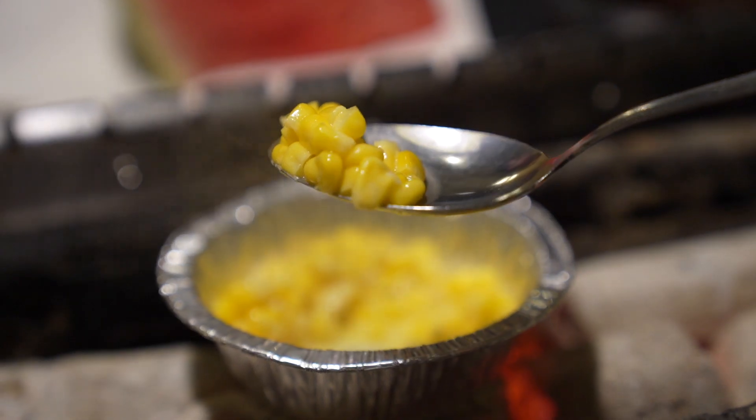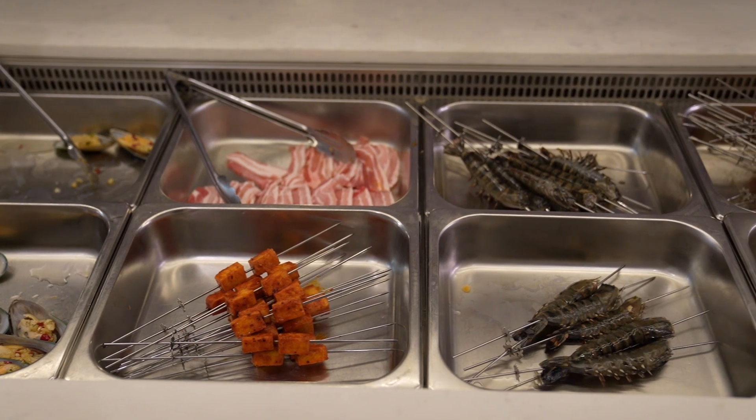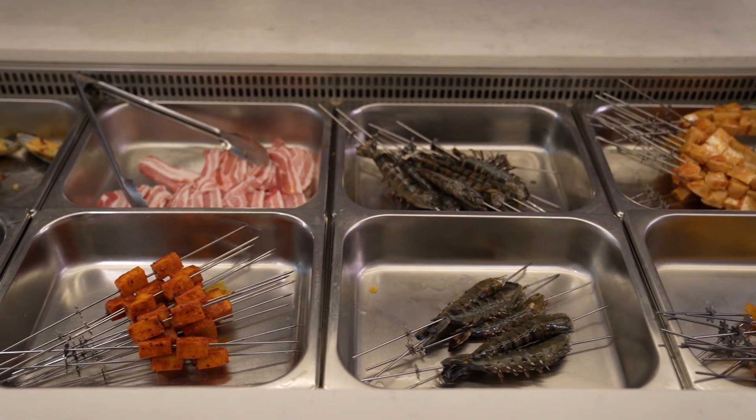We also got some buttered corn — it's delicious, I love the buttered corn. We've pretty much had everything we wanted. There's other seafood we didn't try — no prawns or mussels — but we're focused on the beef. We're going to finish what's still grilling and I'll check back in when we're done.